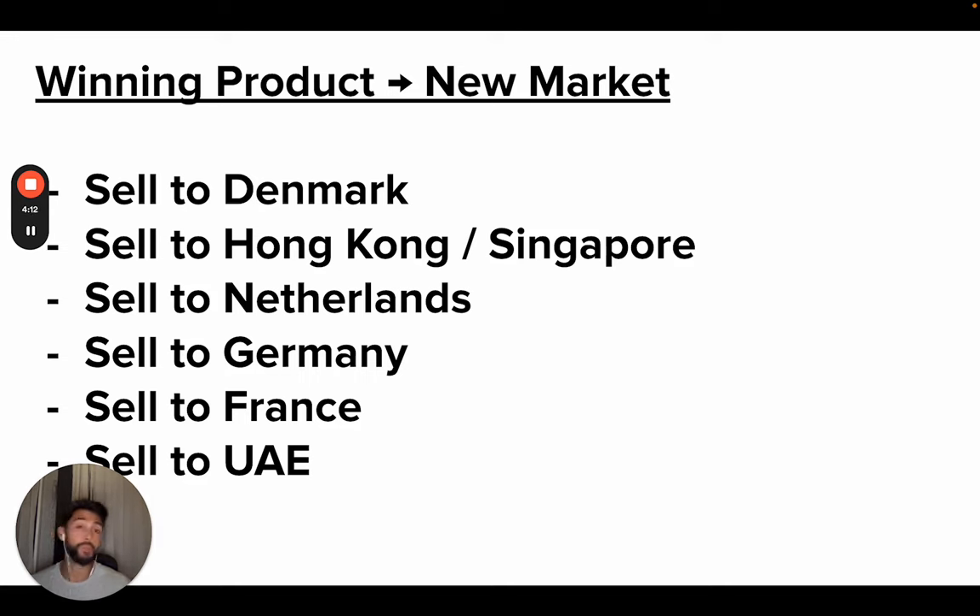Switzerland is also a really good one — high GDP per capita. Hong Kong, Singapore the same. Netherlands and Germany get kind of difficult because of the fact that you need PayPal or Klarna, and so you have a certain subsection of the market that you won't really capture well until you get those things set up. That's what you would do if you're taking a winning product into a new market.